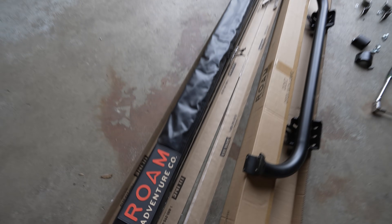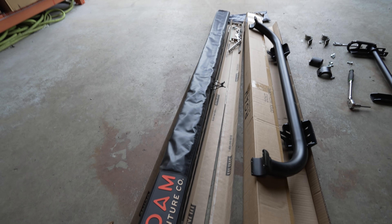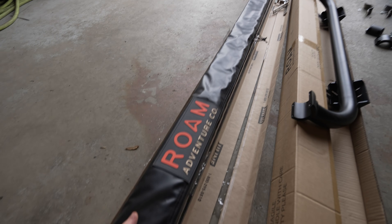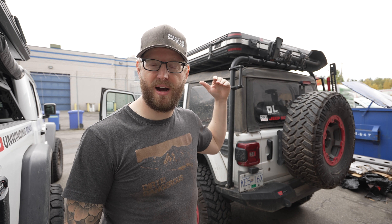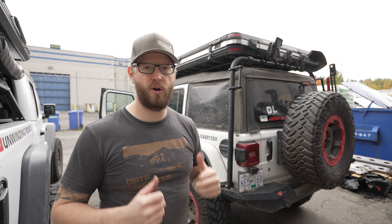Got the awning unboxed — we went with the Rome Adventure Co., a six-and-a-half foot by eight foot straight-out awning. I wanted something that just goes out over the side of the Jeep — not one that sweeps all the way around the back. It's simpler, more compact, with a smaller footprint. We're going to have to loosen off the rooftop tent and lift it up on one side to get this new mount bolted onto the crossbars — we've got a challenge.